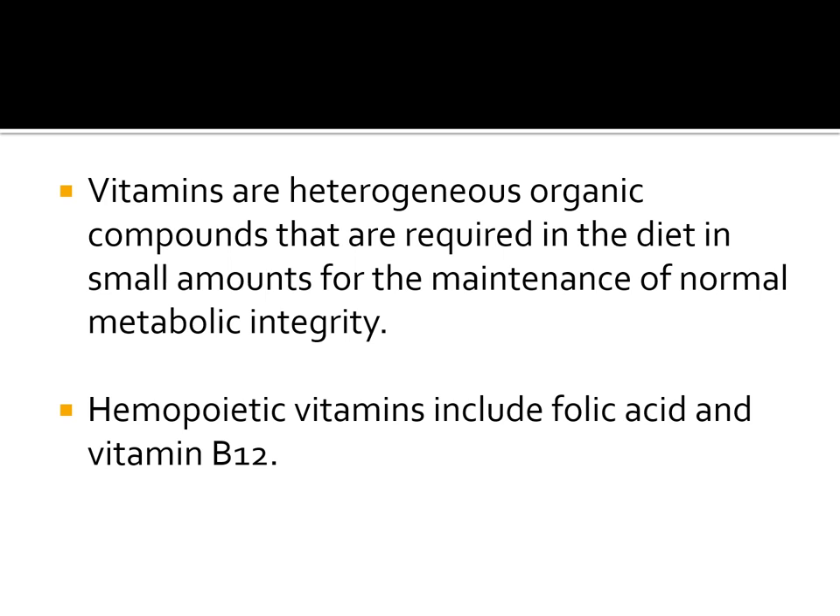Vitamins are basically a group of heterogeneous organic compounds which are required for the maintenance of normal metabolic integrity. Most of these vitamins cannot be produced inside our body, so they have to be taken in our diet, and most of the vitamins are required only in small amounts, so they are micronutrients. Most vitamins act as coenzymes — non-proteinaceous compounds that aid different enzymes in catalyzing different biochemical reactions.